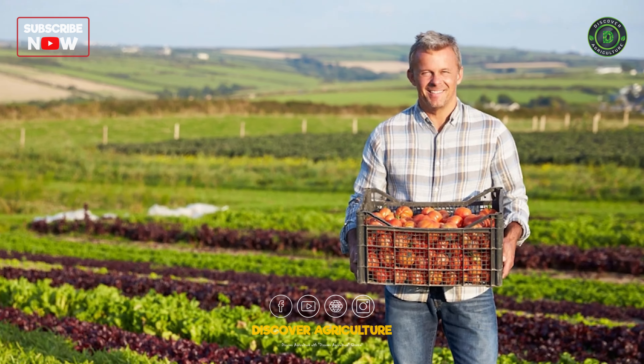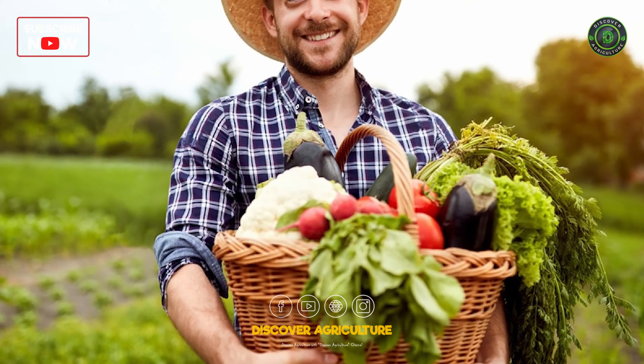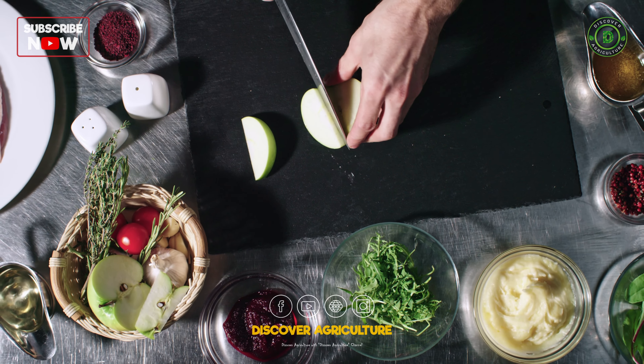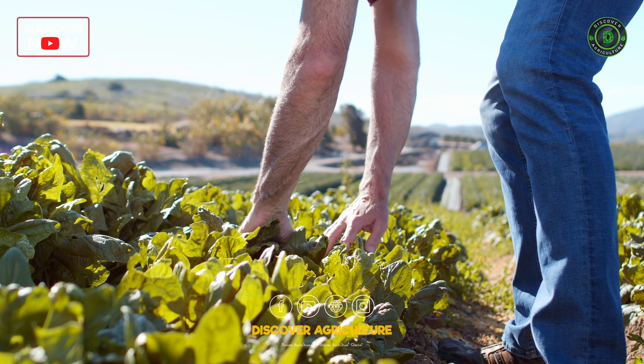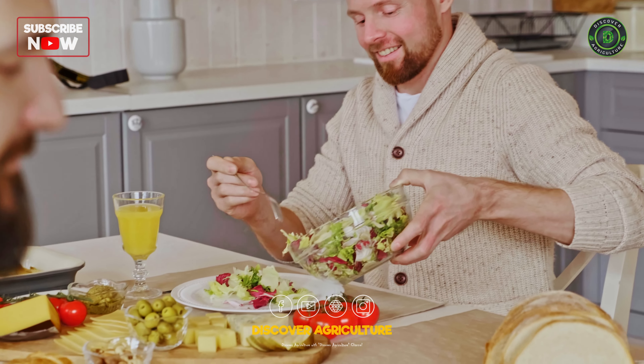By implementing the tips and tricks we've shared, you're well on your way to enjoying a bountiful harvest of fresh, homegrown vegetables. Remember, gardening is a journey of learning and experimentation, so don't be afraid to get your hands dirty and have fun along the way.